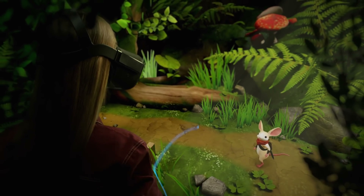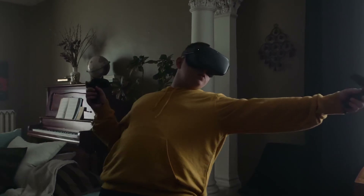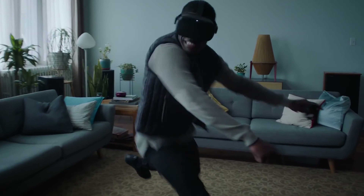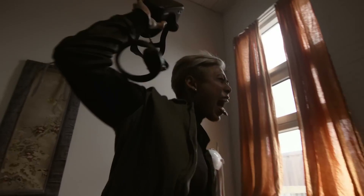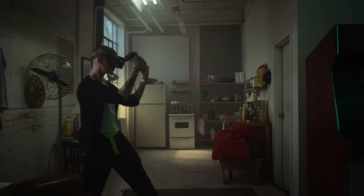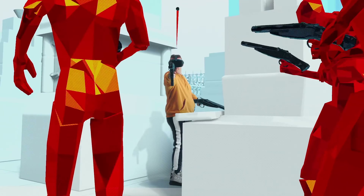The Quest fixes all of those problems, and while it may not have the visual fidelity of its PC counterpart, it has something much more important — it has ease of use. Being able to just put on that headset and start playing in a matter of seconds, and having the freedom of taking it wherever you go, really means everything for the end user. I can't wait for more people to see the potential that virtual reality brings.